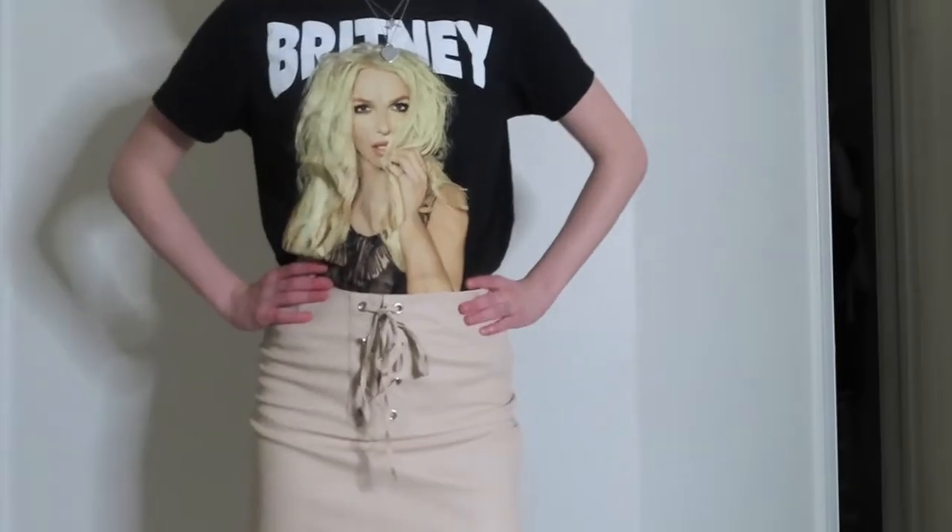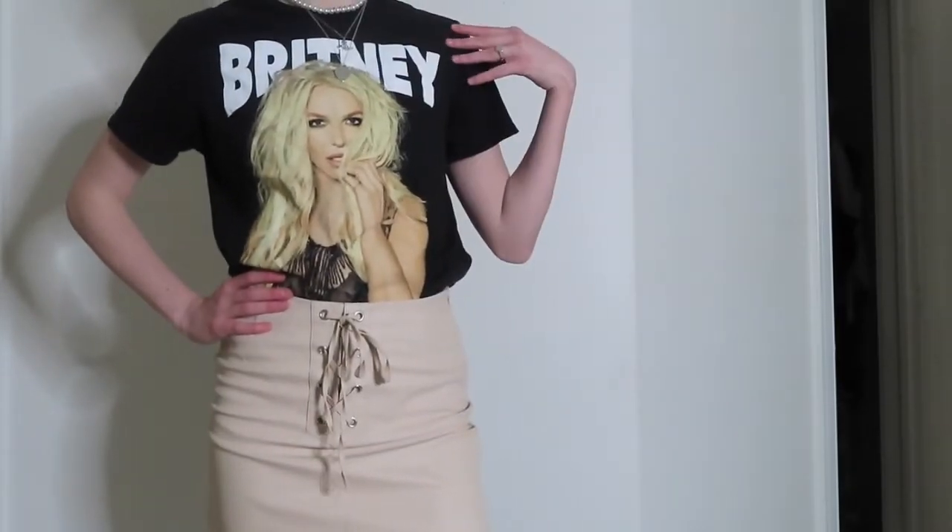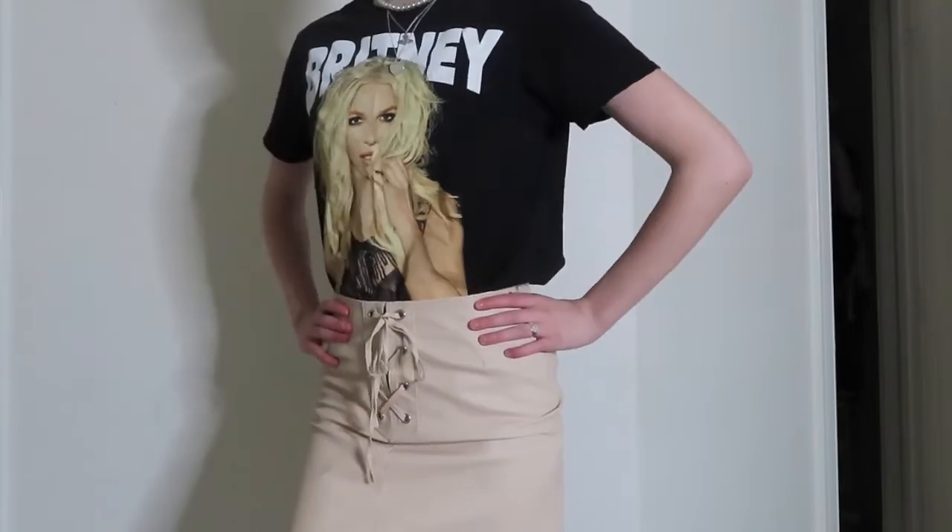So my next outfit features yet another graphic tee from Target. I love this shirt because it features Britney Spears on it, and I thought it'd be cool to create an edgier look. So I paired it with a cream-ish pleather skirt from Forever 21, which I love. It's one of my favorite skirts ever because I love how it ties in the front. I think it's really cool — I feel like I've had this since 2017. Me and the skirt, we're committed to each other.